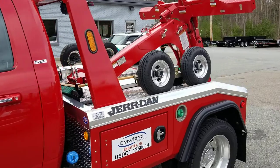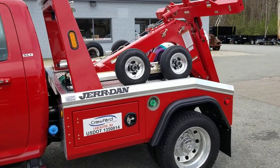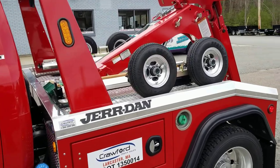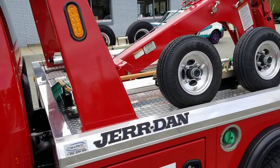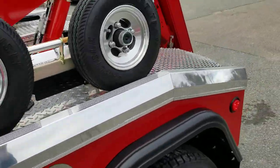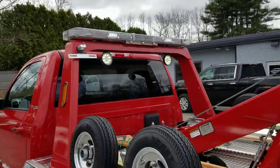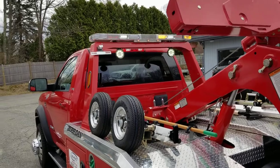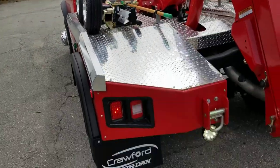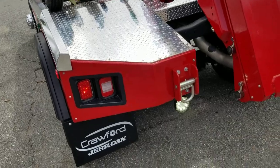It's got a nice Jordan aluminum self-loading wrecker body on the back here, all set up. Got the in-the-ditch dollies on it, broom and shovel, got your diamond plate option in the front of the body, and a nice Whalen factory mounted light bar on the back, with work lights in the light bar underneath the pylon.